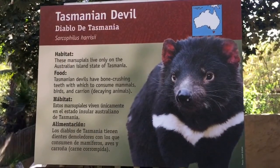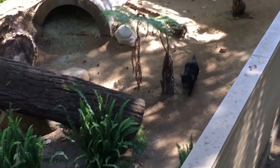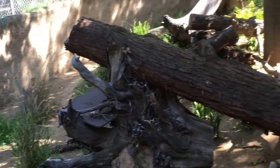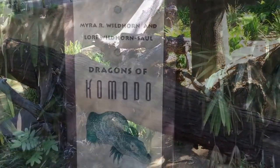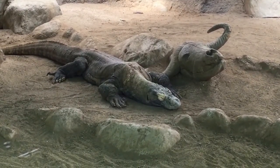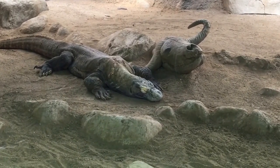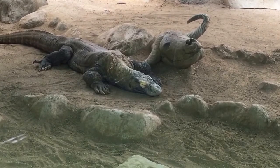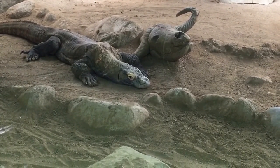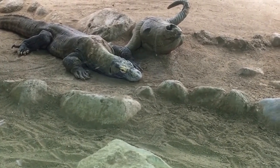These Tasmanian devils have bone-crushing teeth which consume mammals, birds, carrion, and dead decaying animals. Next up we're going to see the dragons of Komodo. Komodo monitors are not only ambush hunters but scavengers that can detect carrion dead meat more than five miles away. Deer, boar, and young Komodos are their primary staples but Komodos also feed on birds, snakes, water buffalo, and horses. Komodos are capable of killing animals 15 times their weight and consuming 8% of their body weight in one meal.